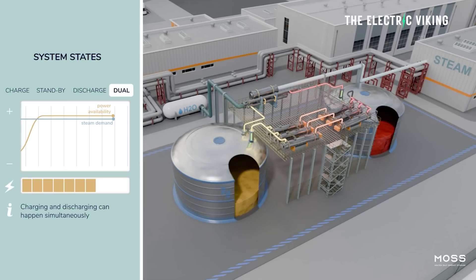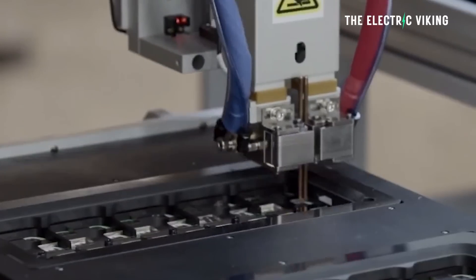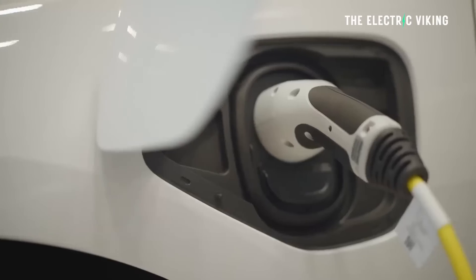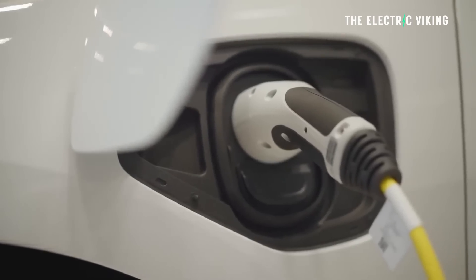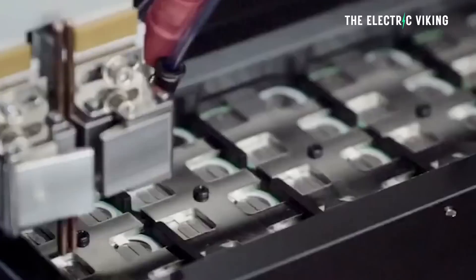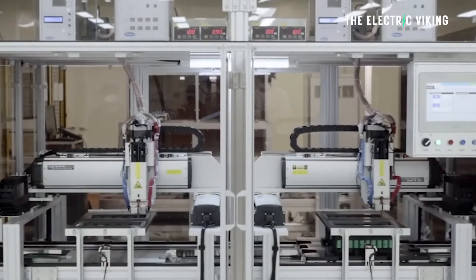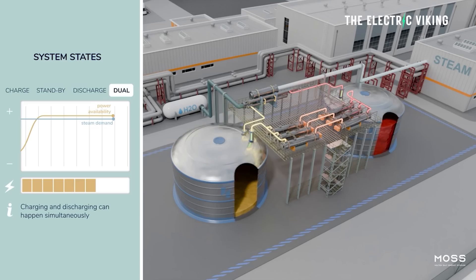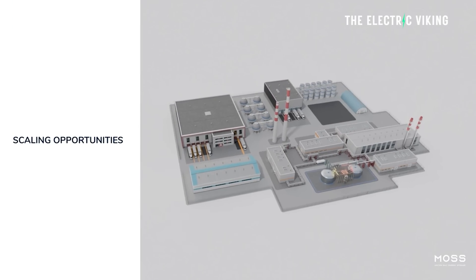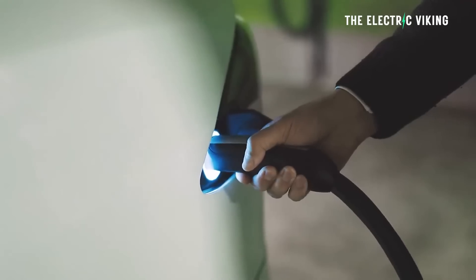These batteries can be massive — as big as you want them to be. By storing green electricity in molten hydroxide salt, no lithium is needed, and these batteries could potentially be cheaper. When renewable energy production drops, MOSS batteries come into play. The stored heat in the molten salt is released, and this thermal energy is efficiently converted into steam, which propels a turbine to create electricity.